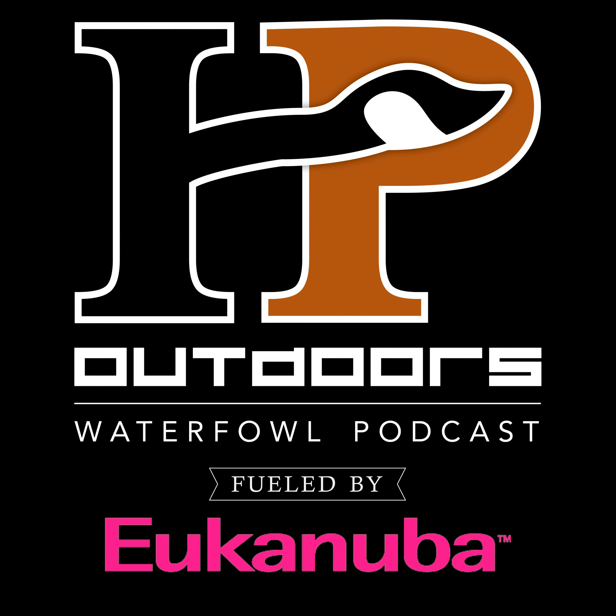The HP Outdoors Waterfowl Podcast is fueled by Eukanuba. If you want to get the most of your dog in your training sessions, you need nutrition that holds nothing back. Eukanuba's new premium performance lineup is built with the nutrients dogs need to help unleash their max potential. That starts with providing energy that matches their efforts, supporting optimal nutrient delivery, and supporting post-exercise recovery. Check out the new Eukanuba Premium Performance lineup and find your dog's fuel at EukanubaSportingDogs.com.